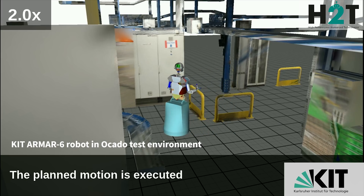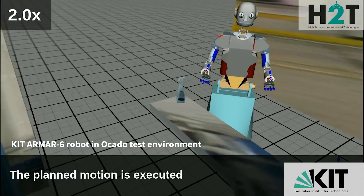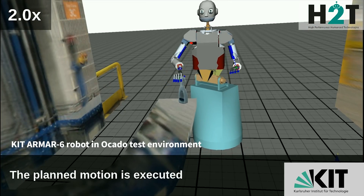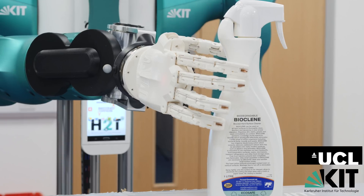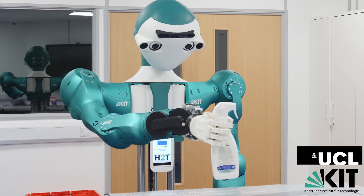The high performance humanoid technologies team at KIT has been working on the robot hardware and operational software and have implemented various essential functionalities. For example, the robot operating system has been completely developed by KIT. In addition, KIT and UCL have been working together to develop the grasping of a spray bottle, an item that is regularly used for maintaining the automation hardware inside the warehouse.